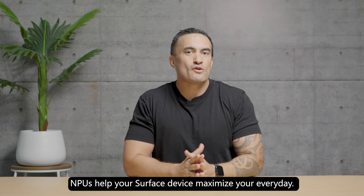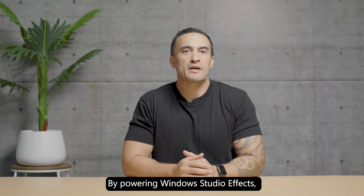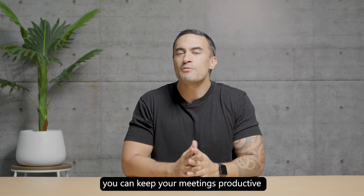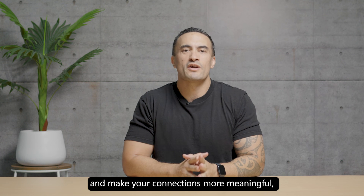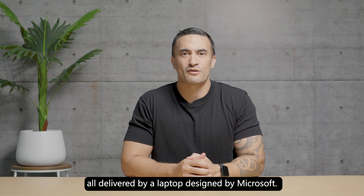So there you have it. NPUs help your Surface device maximize your everyday. By powering Windows Studio FX, you can keep your meetings productive and make your connections more meaningful — all delivered by a laptop designed by Microsoft.